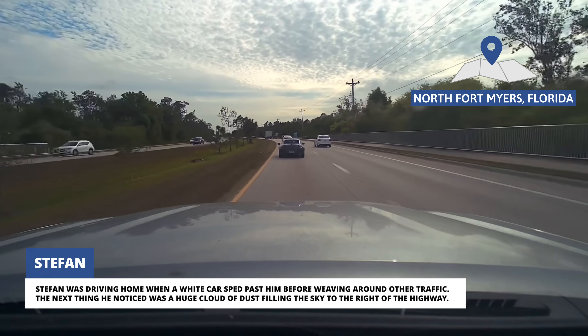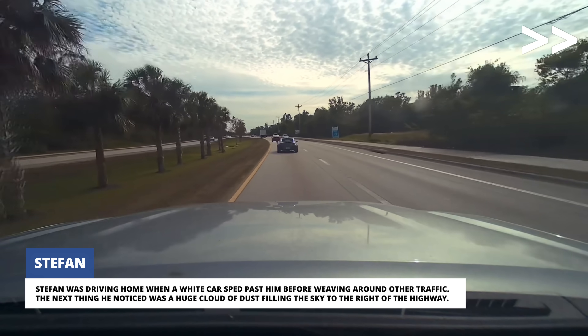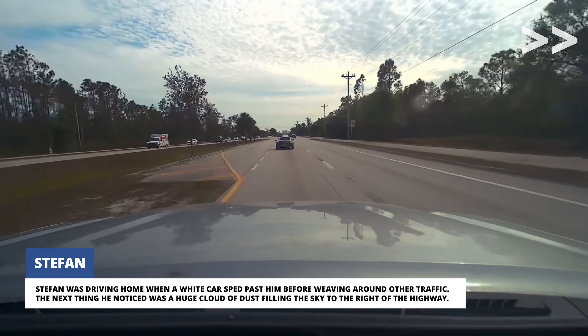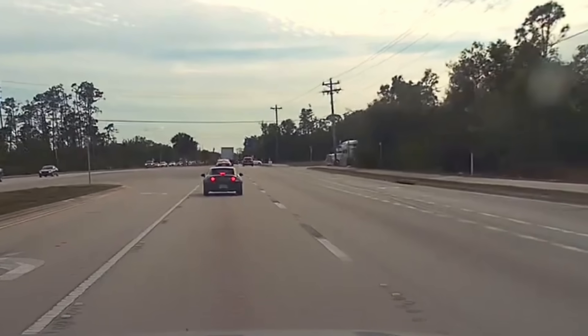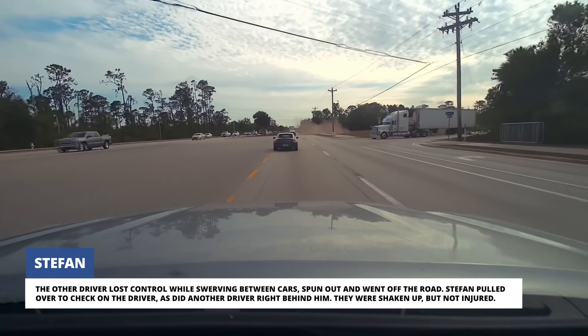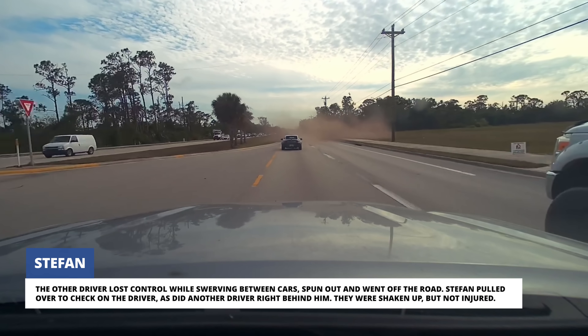Stefan was driving home when a white car sped past him before weaving around other traffic. The next thing he noticed was a huge cloud of dust filling the sky to the right of the highway. The other driver lost control while swerving between cars, spun out, and went off the road.